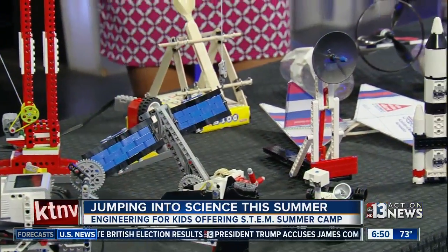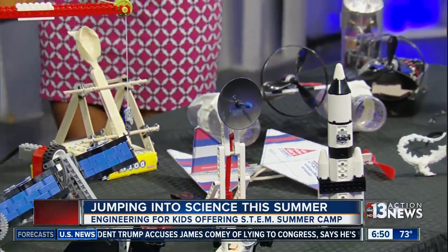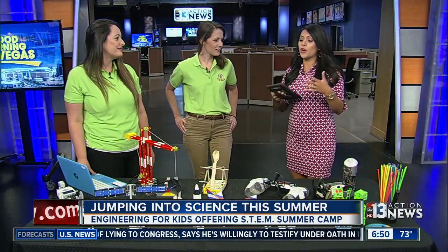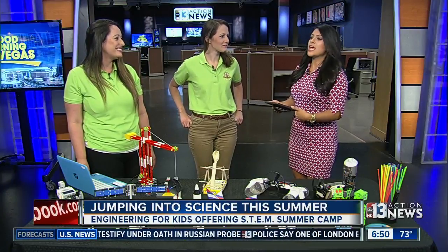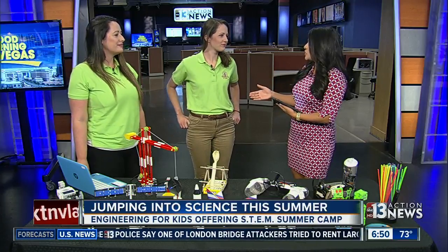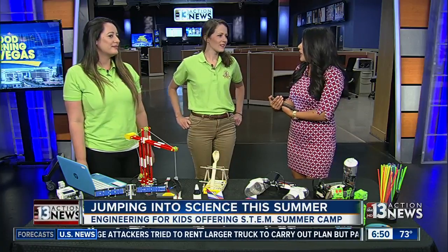Elise, you were a former CCSD teacher before your entire family brought this program to Las Vegas. How important is it for students to learn STEM education and continue to learn more about it?